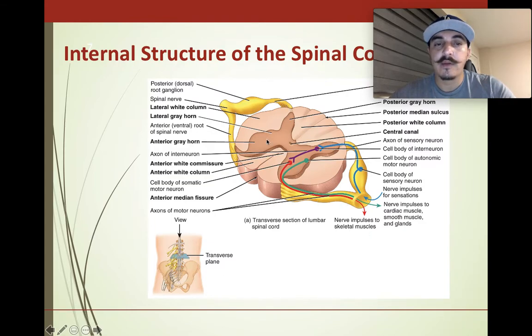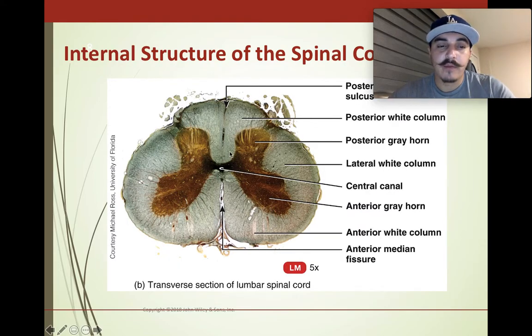Here's a section showing the cell body of the sensory neuron, the central canal in the middle, and the anterior median fissure. Here's a real-life picture of the horns — the gray horn, posterior and anterior. Sensory neurons will go through to the brain; motor neurons go to the body. There are also anterior white columns visible here.